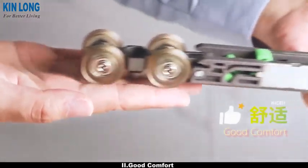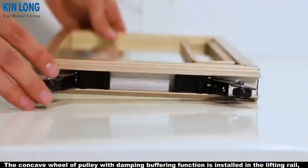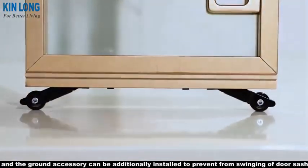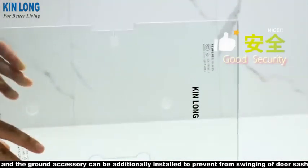2. Good comfort: the concave wheel pulley with damping buffering function is installed in the lifting rail, and a ground accessory can be additionally installed to prevent swinging of the door sash.